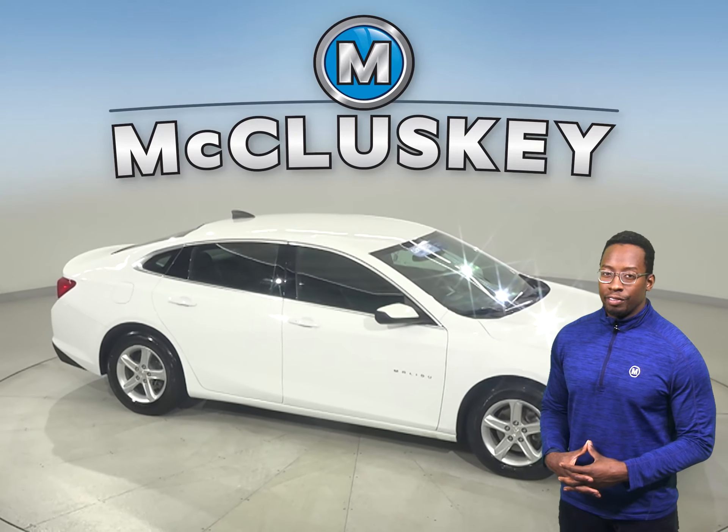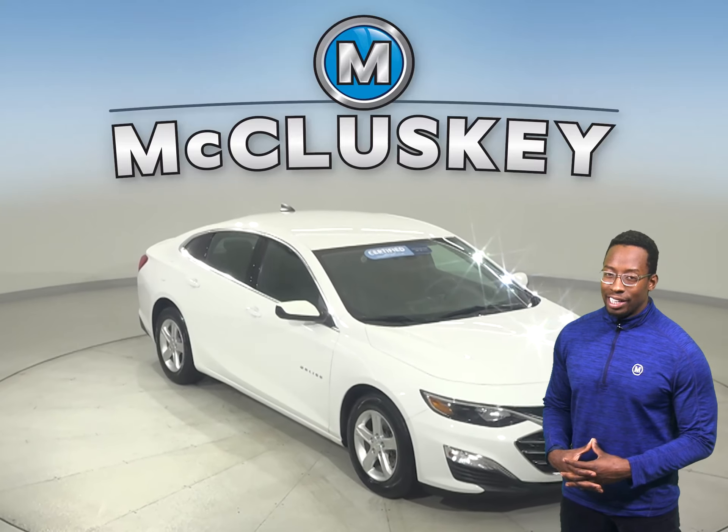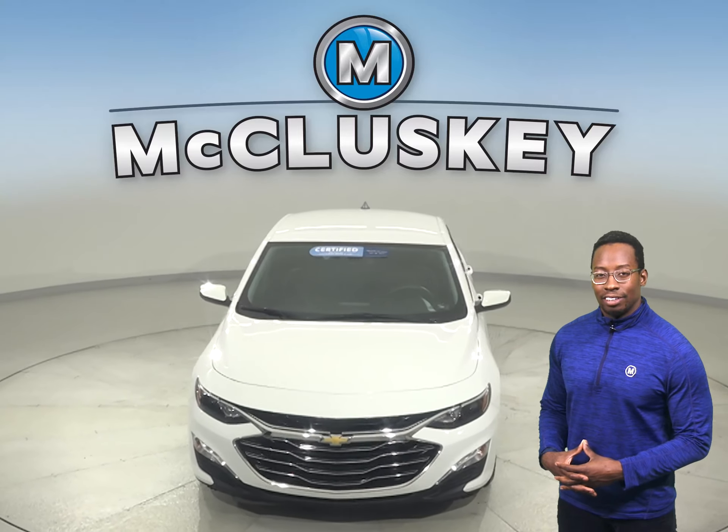Plus, if you decide to keep it, we'll even cover it with our free lifetime mechanical warranty, good for as many years and as many miles as you own it. Hurry in today and see everything that this Malibu has to offer.